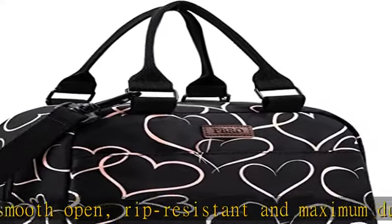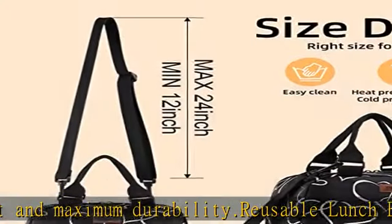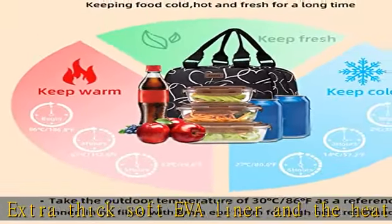More features: lunch box bag for women — fashionable, lightweight, padded handle with adjustable shoulder belt, upgraded durable smooth zipper, easy to clean, insulated cooler. PBRO unmatched quality and a reliable replacement for service you can trust. Check the description to get this product today at the best price.